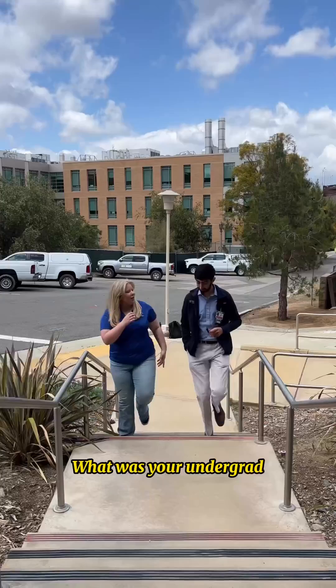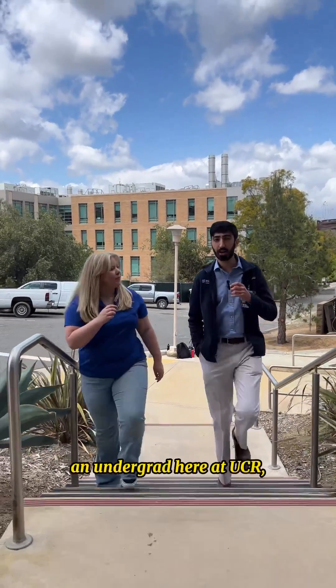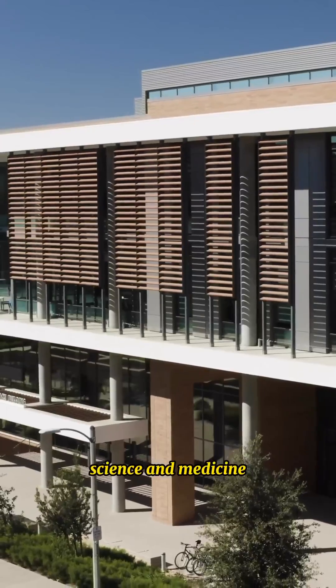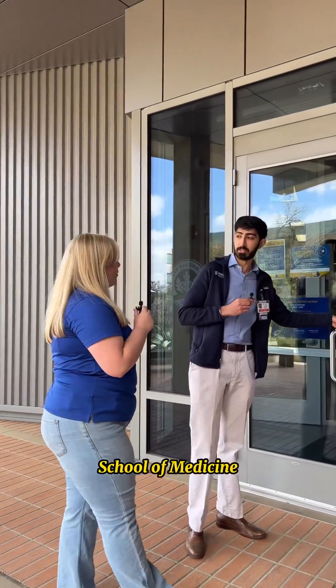Now we're at the School of Medicine Research Building. What was your undergrad research experience like here at UCR? So when I was an undergrad here at UCR, I actually did research at our other research building, the MRB, for four years, and that really helped me develop my interests in science and medicine and later on become a medical student. For now, let's tour the School of Medicine Research Building.